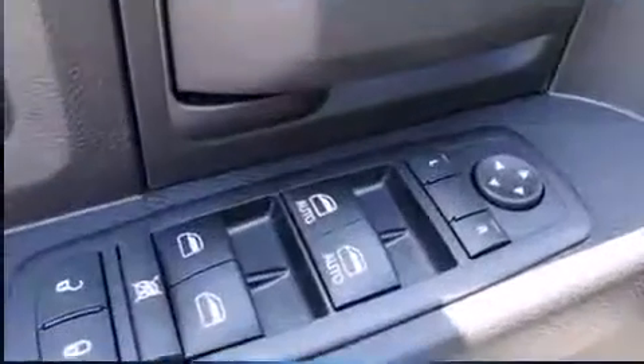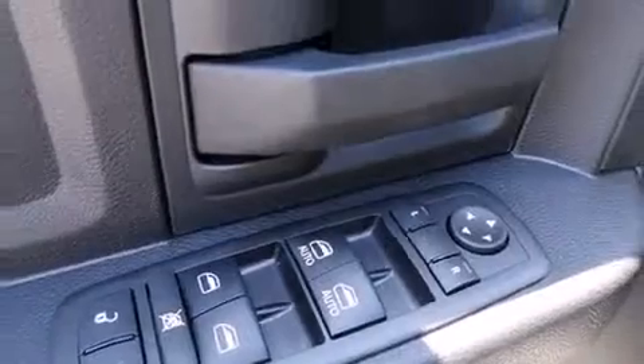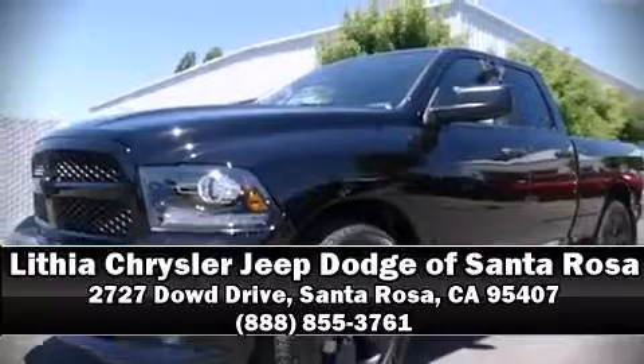For added security, Dynamic Stability Control supplements the drivetrain. Stop by our dealership or give us a call for more information.